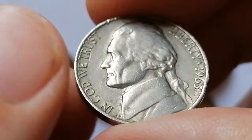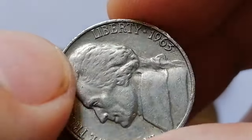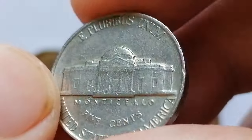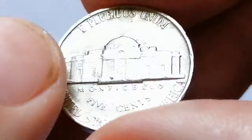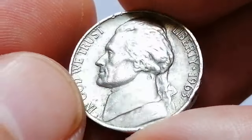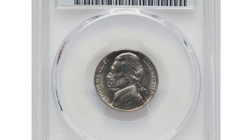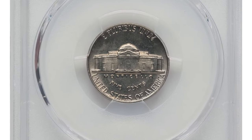In circulated grades, these nickels typically hold modest value ranging from $0.10 to $0.50. In higher grades like extremely fine or about uncirculated, values can range from $1 to $3. In uncirculated grades, especially MS65, values increase to $10 to $20. Although there are numerous doubled dies for 1963 nickels, these are mostly confined to proofs, with poor striking likely obscuring any doubling in non-proof coins. One valuable specimen in Mint State 67 with Full Steps definition sold for $2,520 in 2024 at Heritage Auctions.